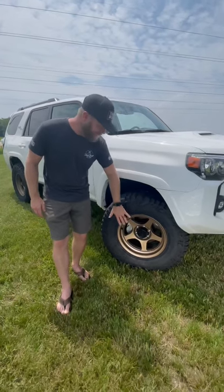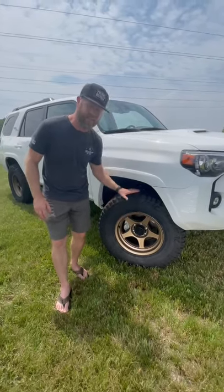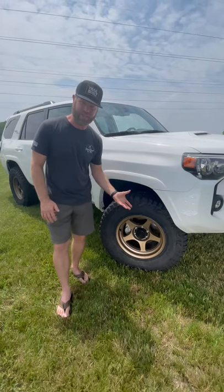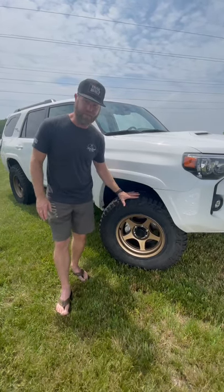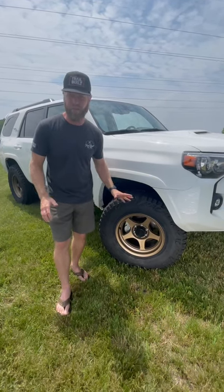They are 17 by 9 in the bronze color. These wheels are absolutely killing it, and he decided to pair them with these Mickey Thompson Baja Boss All-Terrains. This is actually the 295/70/17, which measures to just about under 34 inches.